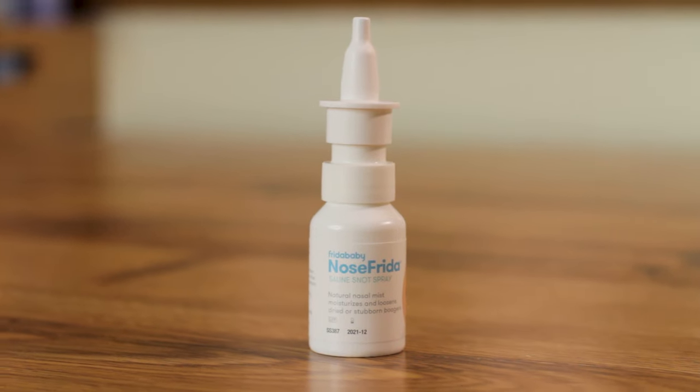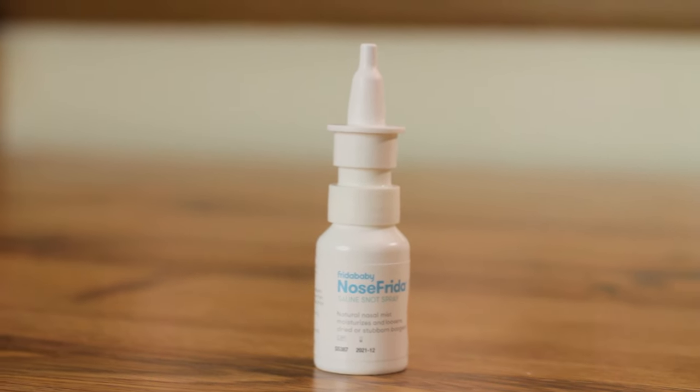Tip number two: saline drops or spray. This will help break up the congestion in their nose. There's really no medicine in it — it's just salt water and it's safe to use with a newborn. Of course, first ask your pediatrician what to use, how much to use, and whether it's appropriate for your baby's particular situation. It's a great quick way to help alleviate some congestion.